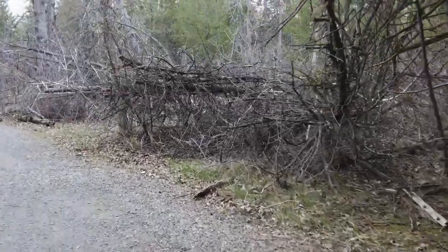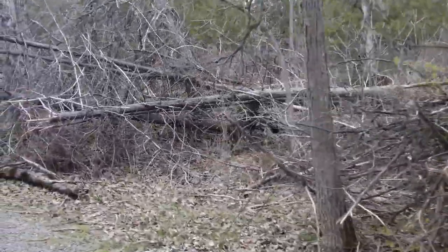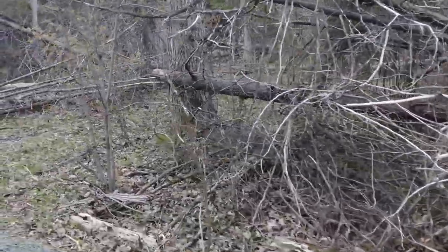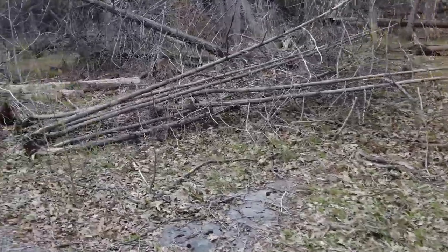This is part of the cleanup operation that they were doing all this past winter. In 2012, a big forest fire swept through here.